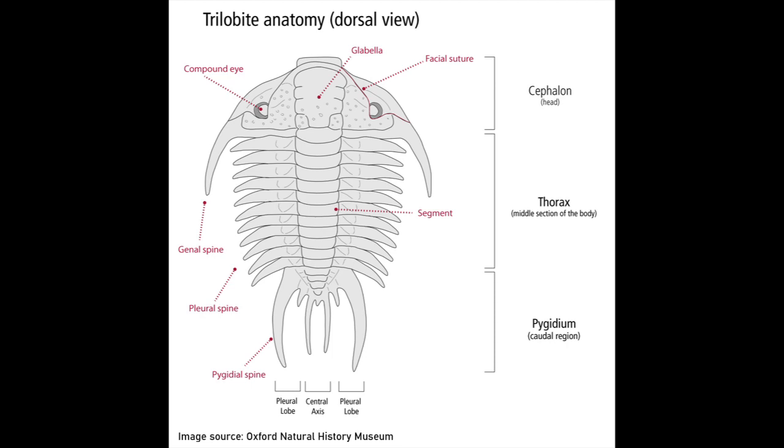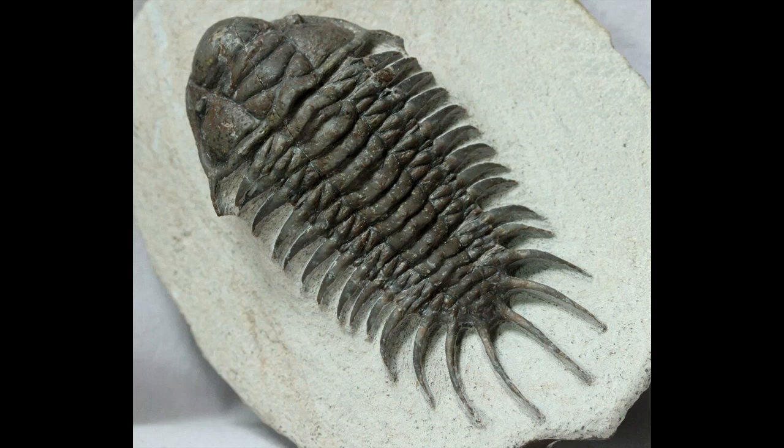So what exactly was a trilobite? Trilobites are recognisable for their three segmented bodies. All trilobite bodies were divided into three regions from their heads to their tails: the cephalon, which was their head structure; their thorax, which was the middle of their body; and their pygidium, or tail region. All trilobites also had three body lobes, two of which were on each side of the middle lobe, known as the longitudinal axial lobe.